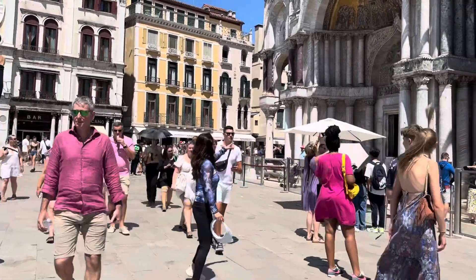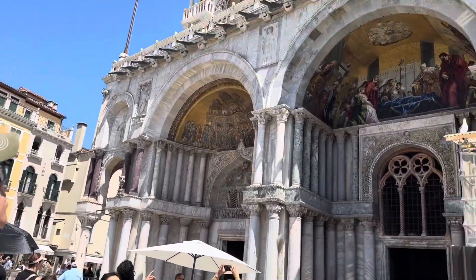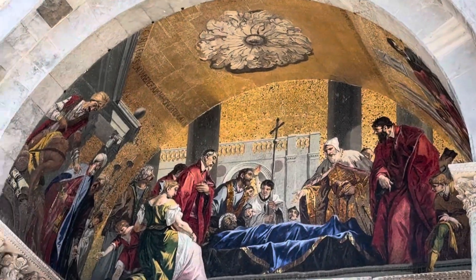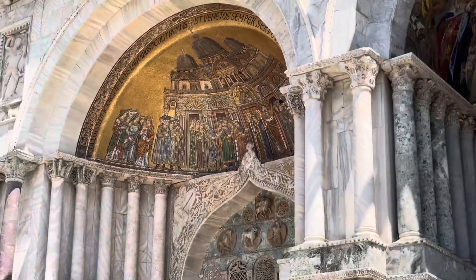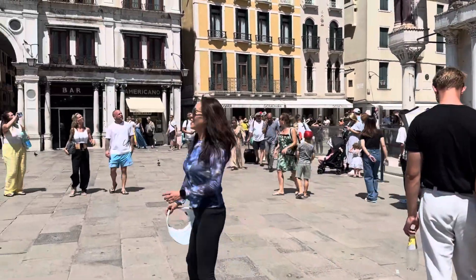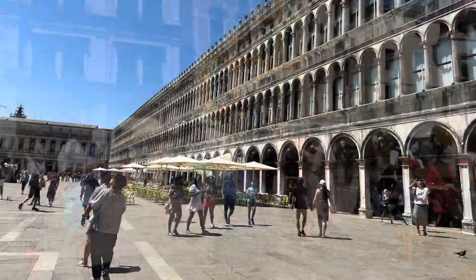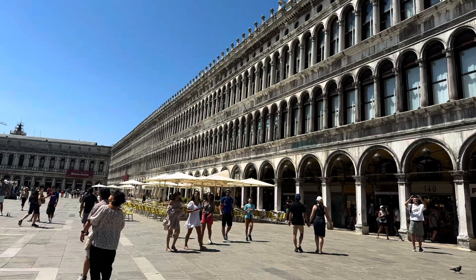St. Mark's Square, as well as being the largest square, is also one of the largest open spaces in Venice — a big contrast to the weaving alleys and lanes within Venice, where you are hemmed in by buildings most of the time. The square is at the end of the Grand Canal, and the waterfront extends eastward along a wide promenade.